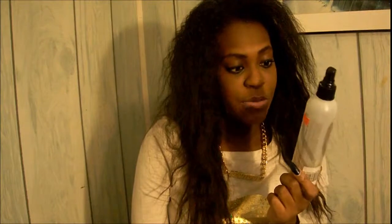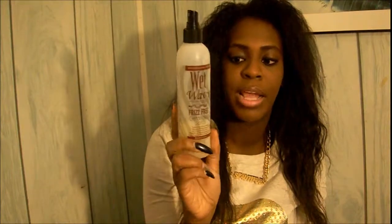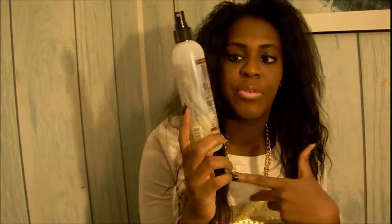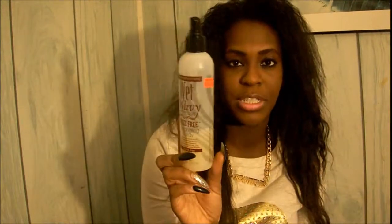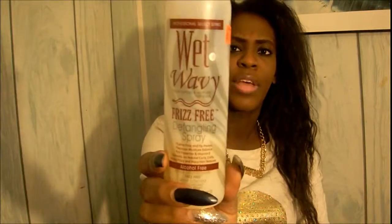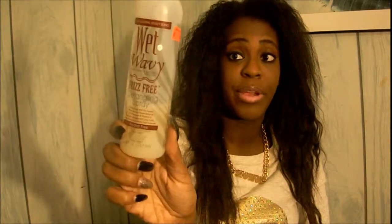The first hair product is the Wet and Wavy Frizz Free Detangling Spray. I normally use this on my natural hair when I take my extensions out — I relax it and put this on to help comb through it along with conditioner. It was only like $4.49. It works really well and I highly recommend it.